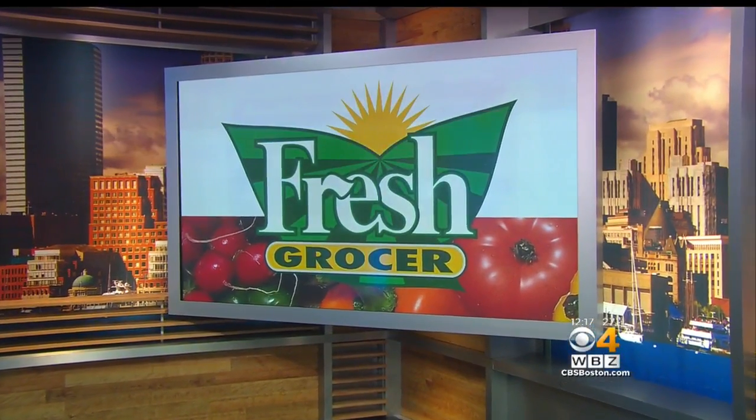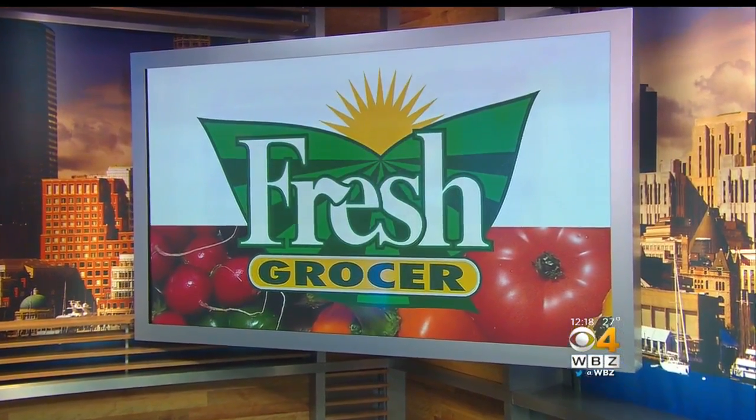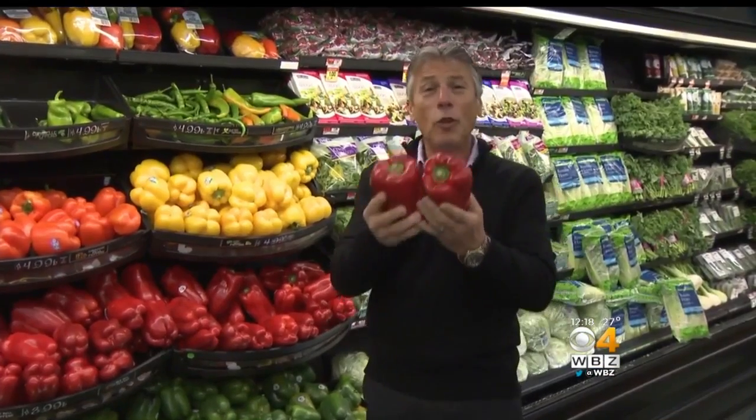Here's Fresh Grocer Tony Tantillo with your tip of the day. Today's tip of the day is going to be about field red peppers.